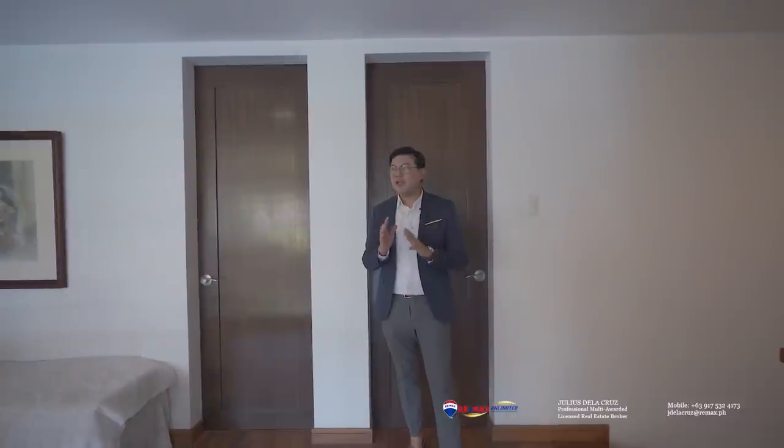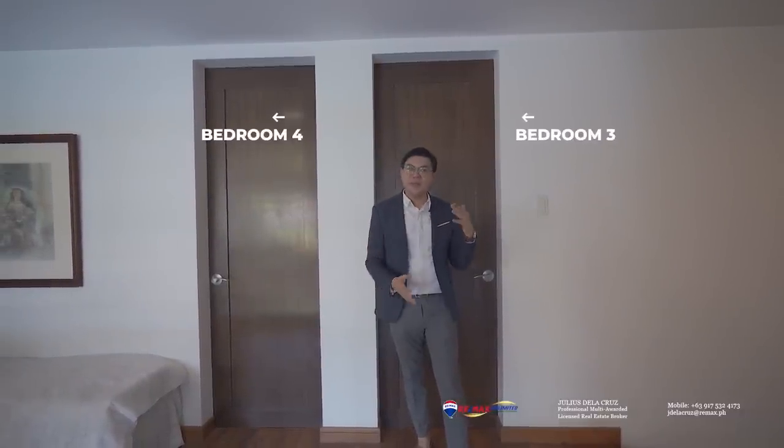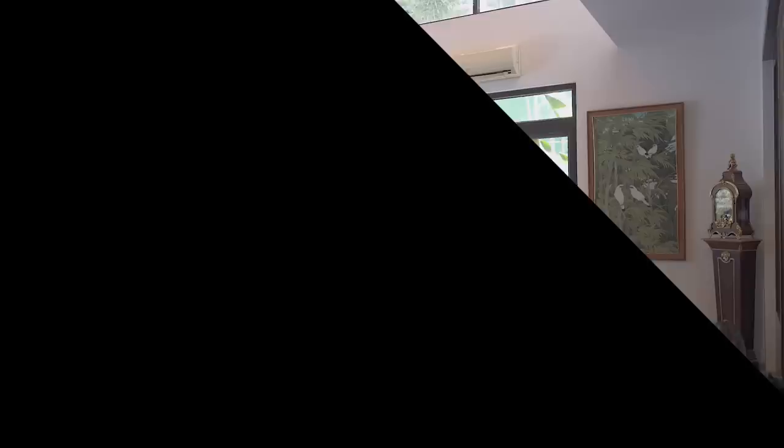After seeing the third bedroom of this home, you'll find that it features another bedroom here towards my right side. It's simply a mirror image of the other bedroom that we just saw. Unfortunately, for today's house tour, it's closed because most of the owner's furniture and things are stored in here — it's being used temporarily as a storage area.